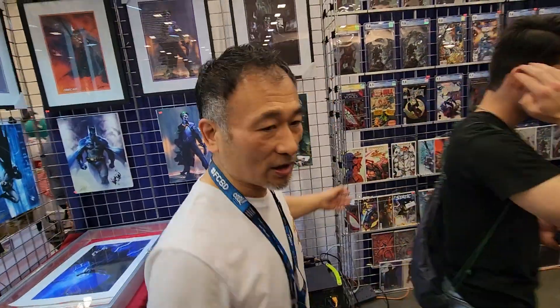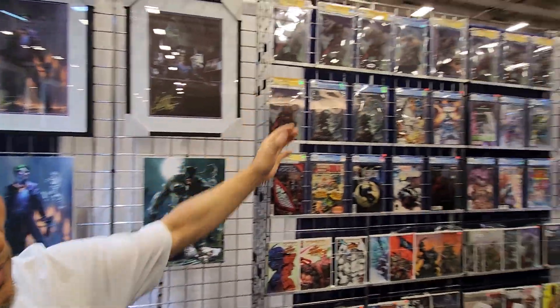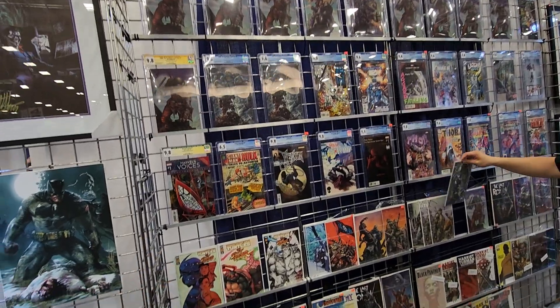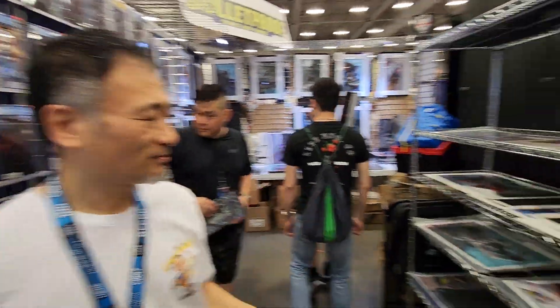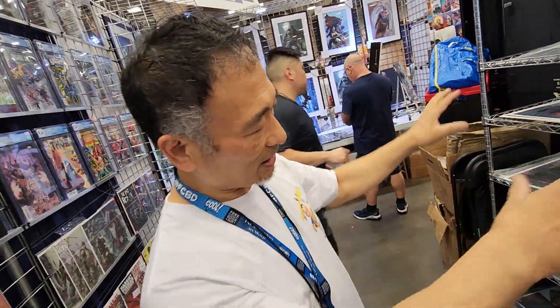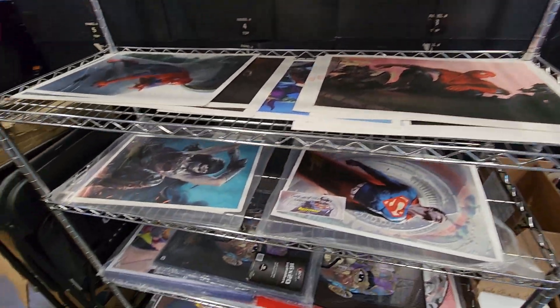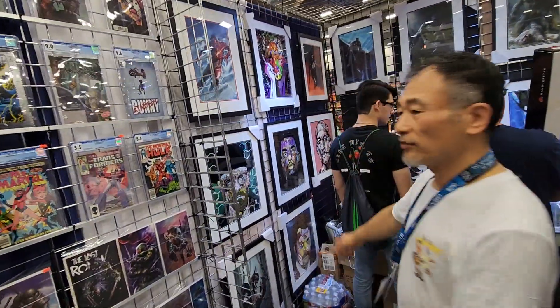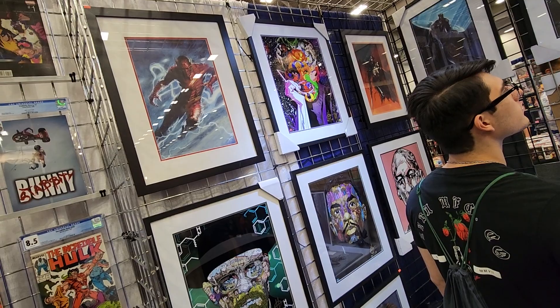Over here is our comic section. We have some CGC books, we have regular key books. We put everything in order so when customers want to get through it very quickly — these are some Delato stuff, and a signed Damien Scott. Over here we have some framed Damien Scott and some more Gabriel Delato.